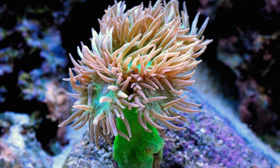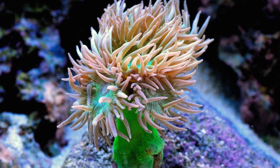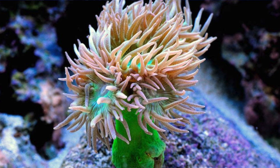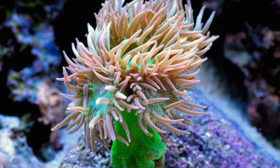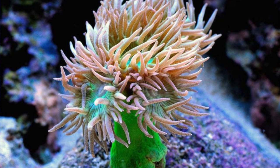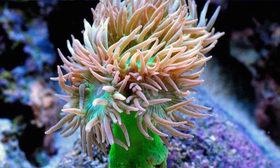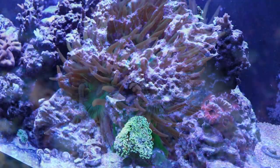Coming in at number 5 is the Duncan coral. I have probably never been a fan of this coral until just recently — I've actually become very fond of it and it makes for an interesting addition to any reef tank. The idea behind suggesting it for a micro or nano tank is that stability probably won't be spot on in a small tank, and this coral is very forgiving, making it an ideal candidate for a tank that may have fluctuating parameters.